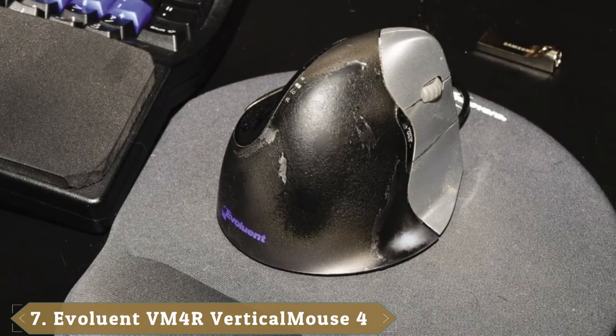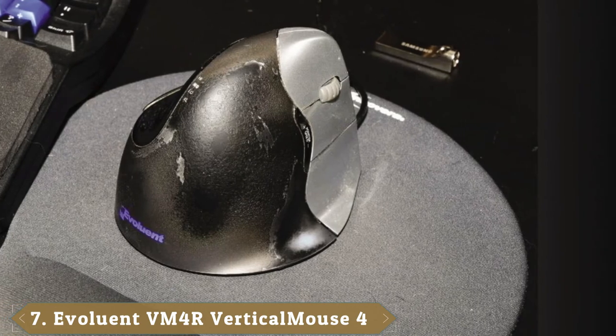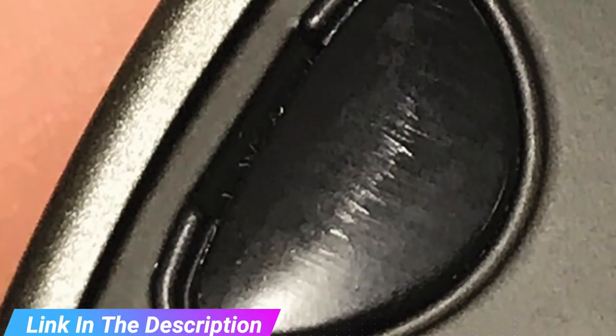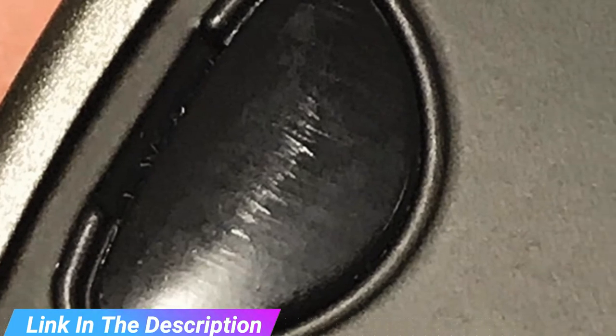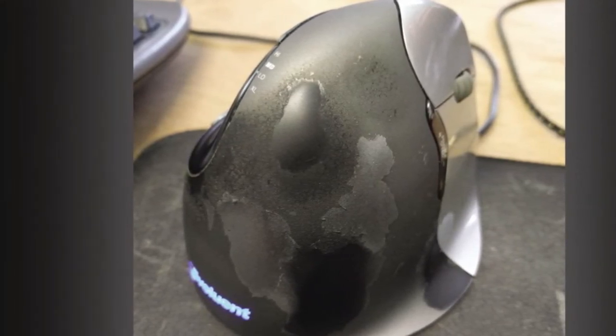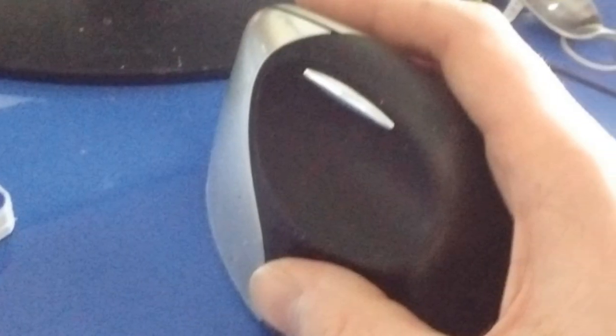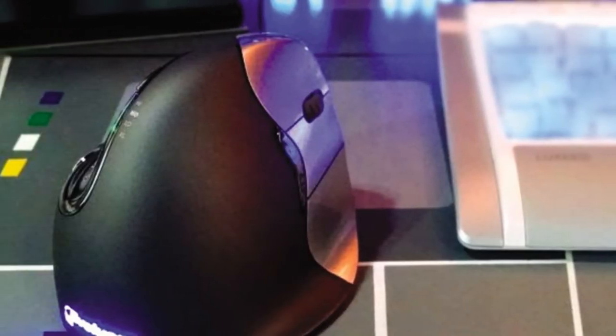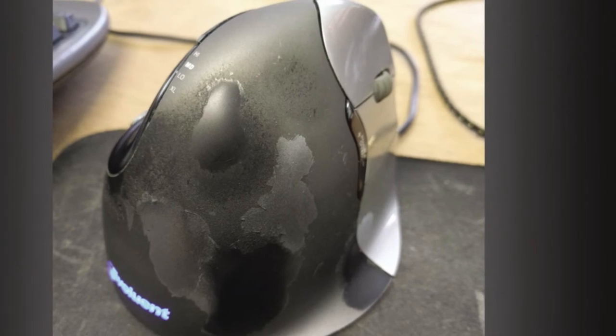Moving on to number seven, the Evoluent VM4 Vertical Mouse 4 Right Hand Ergonomic Mouse. Evoluent's ergonomic VM4 gently supports your right hand in an upright neutral position. The patented shape prevents you from twisting your forearm as you normally would with an ordinary mouse. Install the Evoluent Mouse Manager to configure the vertical mouse's buttons — change their function and set how buttons work within different programs. Adjust pointer speed from low to high using the optical sensor controls on the side of the mouse with no need to release your grip. Features a broader lip along the bottom edge to prevent the pinky from rubbing the desk. Compatible with Windows XP, 7, and 10, Mac, and Linux.